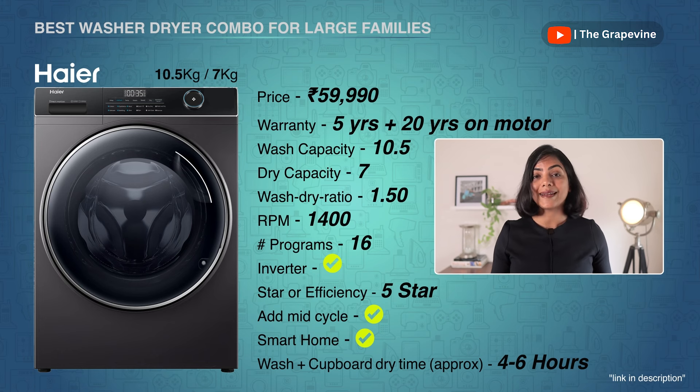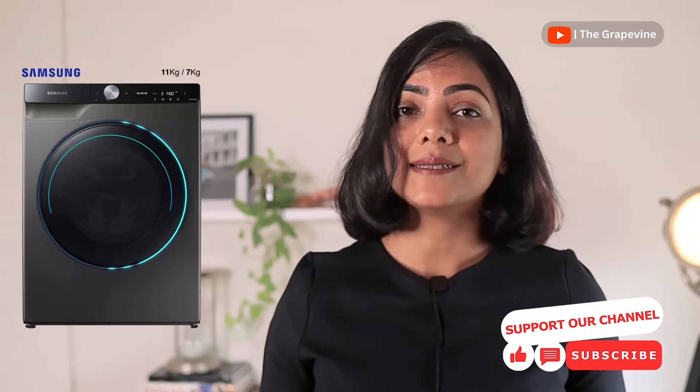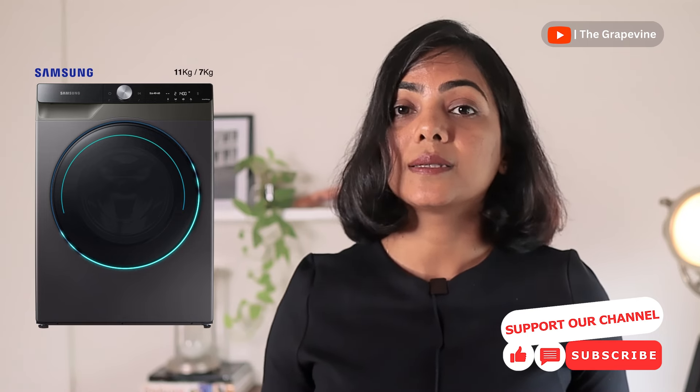My first recommendation for larger families is the Haier washer-dryer with 10.5 kg washing capacity and 7 kg drying capacity. It has one of the largest drum sizes at 525 mm and uses direct drive technology to reduce noise and increase motor longevity. With smart home capabilities and a 5-year warranty on the product with 20 years on the motor, Haier gives the best value. My next recommendation is the LG washer-dryer with 11 kg wash and 7 kg dry capacity — ideal for large families. LG also uses direct drive technology, detects fabric weight and softness to choose optimal wash patterns, and offers smart home capabilities. This year, Samsung does not feature in my top recommendations, as its current price point offers no additional value over Haier or LG.